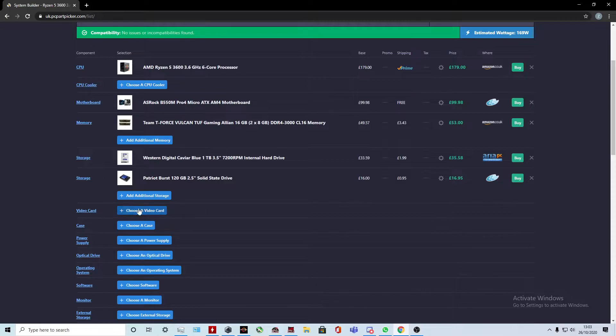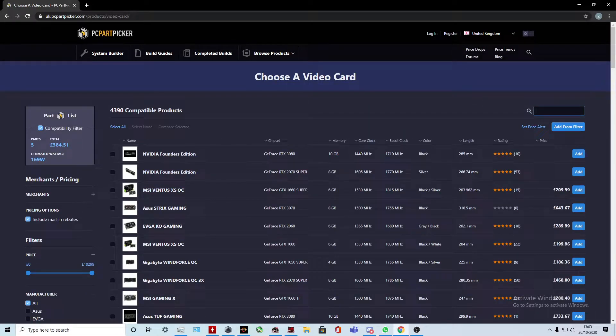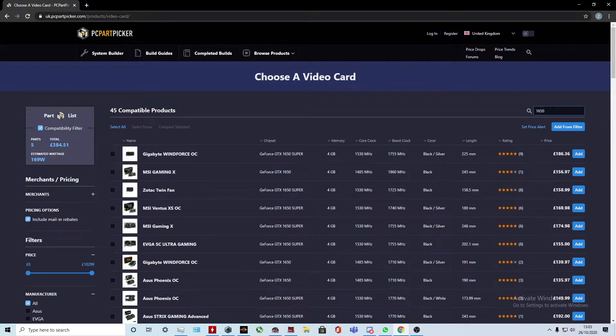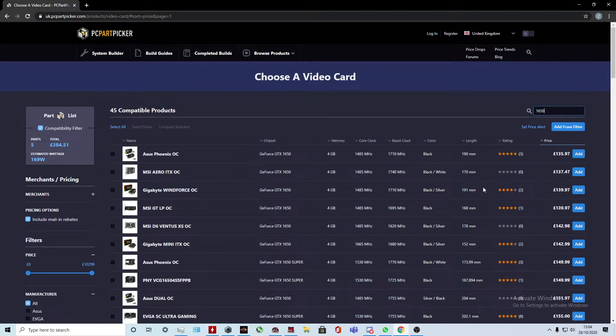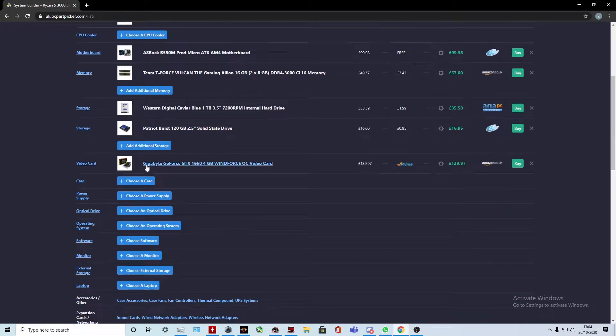Moving on to the graphics card. I was going to say a GTX 1050 Ti, but I think we can squeeze in a GTX 1650. It's a really good graphics card with a lot of performance and you can overclock it quite far as well if you have the right cooling. We want decent cooling — a single fan can manage it, but we also want to keep the noise low, since we don't really want our fans ramping up to 100% while gaming. The Gigabyte GeForce GTX 1650 4GB Windforce OC seems pretty good.